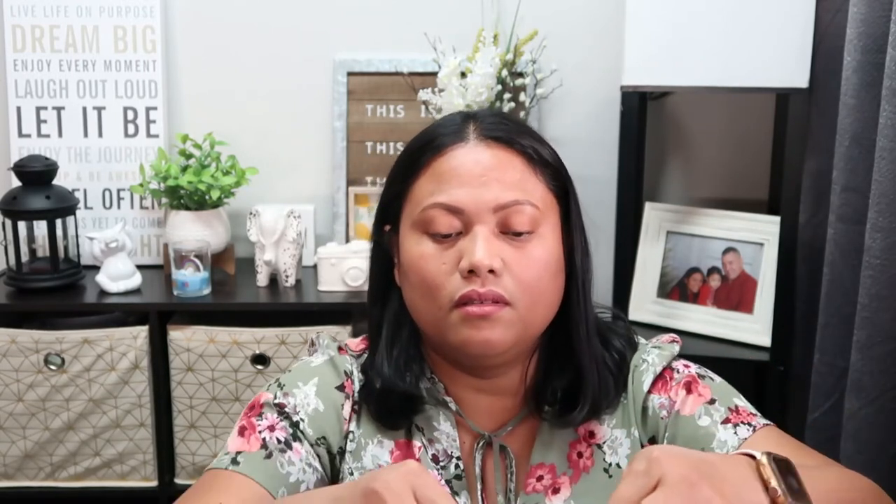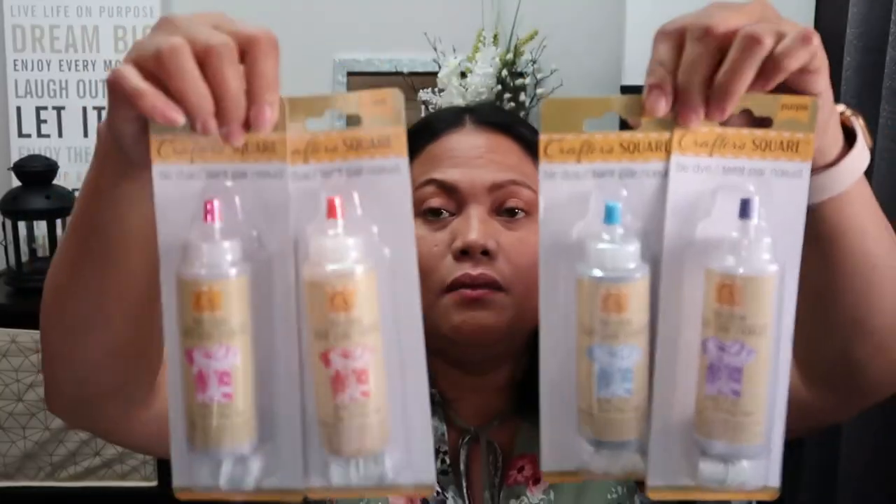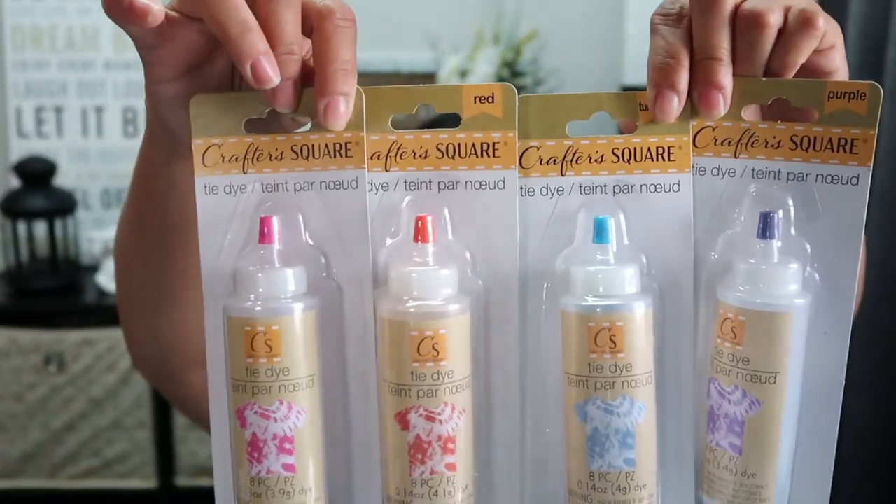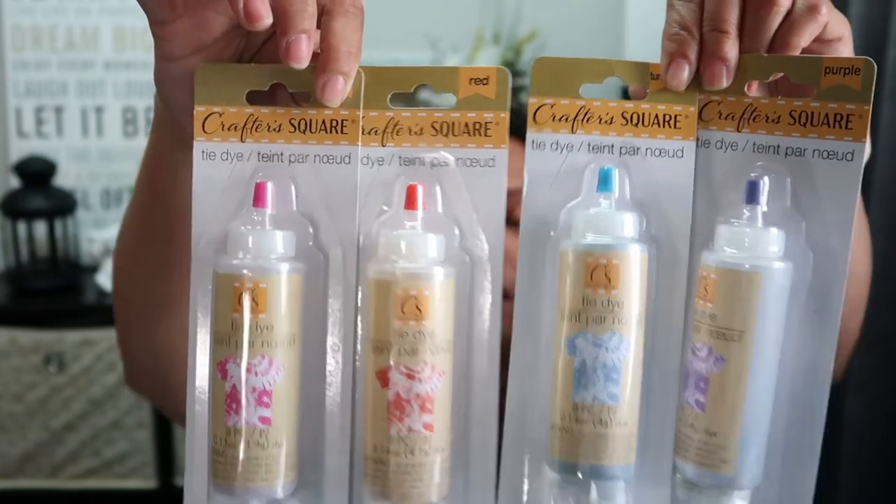I also picked up more CrafterSquare tie-dye kits. I got the red, the purple, and the turquoise. Last time I only found the yellow color, but now I found more colors so I grabbed one of each. Samantha wants to tie-dye some shirts, so I picked these up so she'll have something fun to do over the summer and won't get bored.